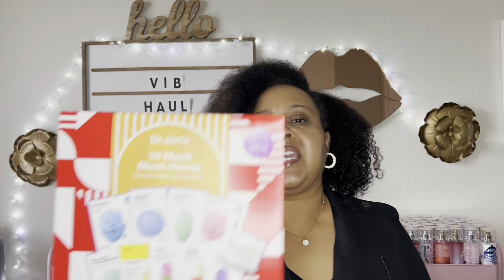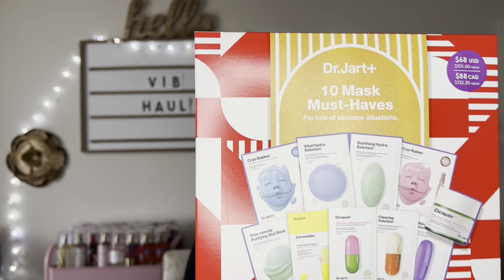I also picked up the Dr. Jart 10 Must-Haves For Lots of Skincare Solutions sheet mask kit. I love Dr. Jart — these masks on their own are expensive, like maybe $20 each, so I always look for a kit because these will last me a while since I have other sheet masks in my collection. The last set I got last year I loved all the masks, and I have a feeling I'm going to love all the masks in this kit too.